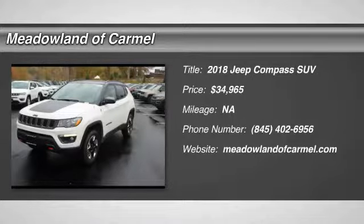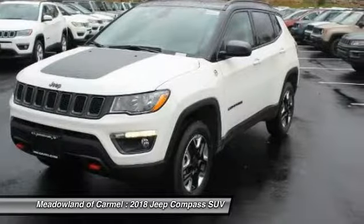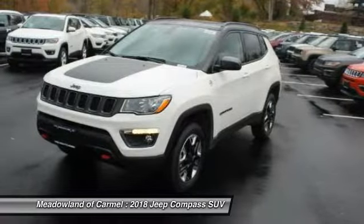Looking for the right vehicle? Check out the 2018 Jeep Compass. The Jeep Compass has a solid, sophisticated 16-valve engine.